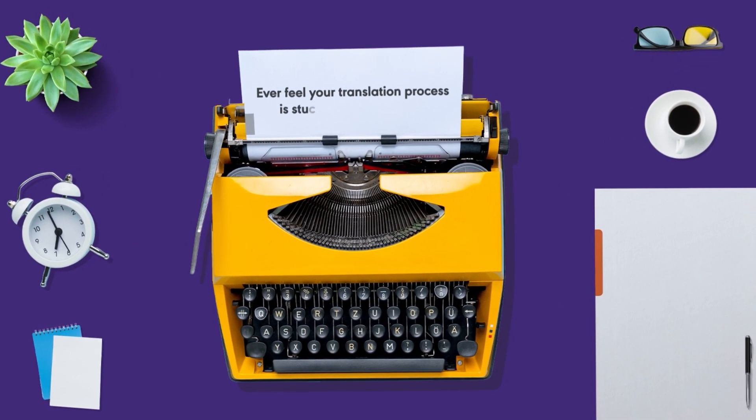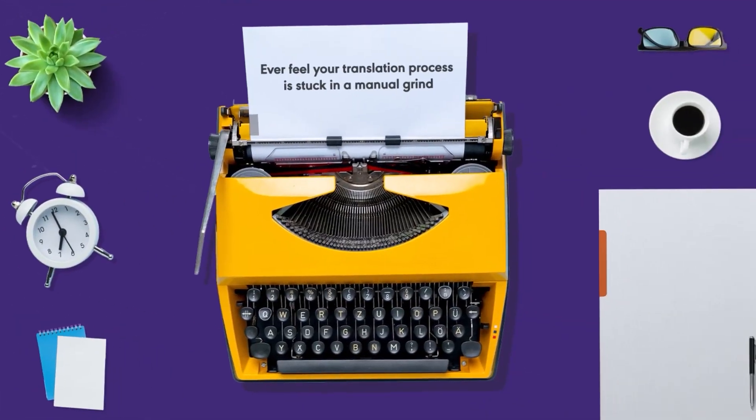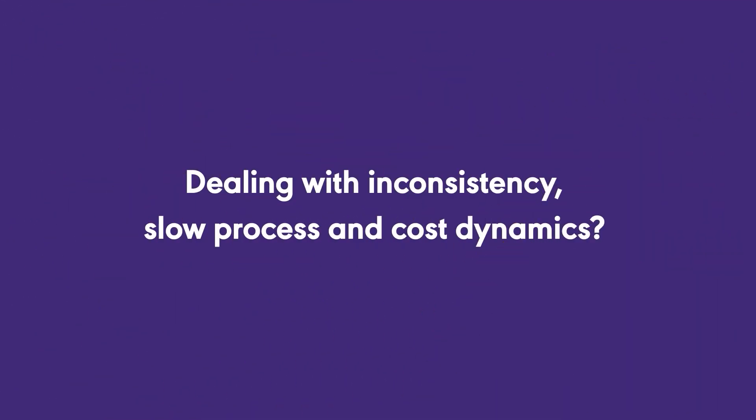Ever feel your translation process is stuck in a manual grind while competitors race ahead with AI? Dealing with inconsistency, slow processes, and cost dynamics?